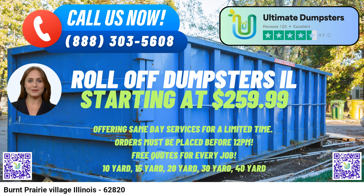30-Yard Dumpster: With dimensions approximately 22 feet long, 8 feet wide, and 6 feet high, the 30-yard dumpster is suitable for significant construction or demolition projects, bulky waste disposal, and commercial cleanouts. 40-Yard Dumpster: The largest option, measuring around 22 feet long, 8 feet wide, and 8 feet high, is designed for substantial projects such as major construction or demolition jobs and commercial waste disposal.